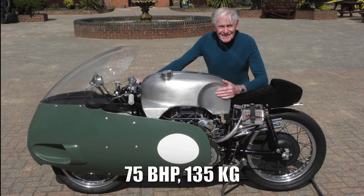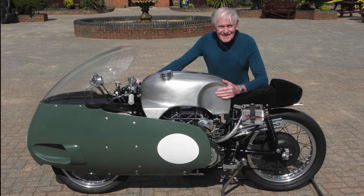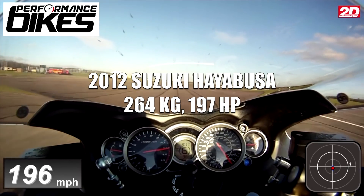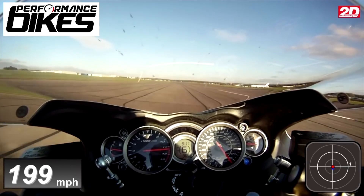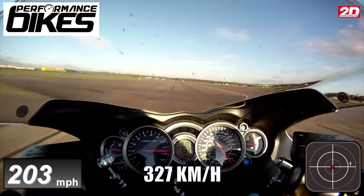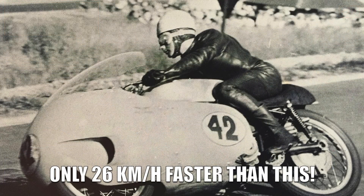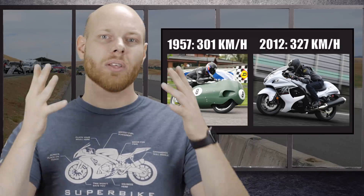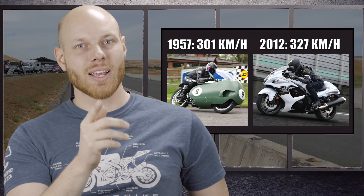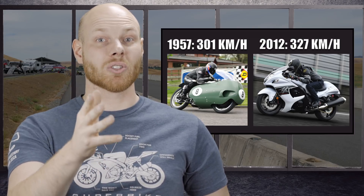The bike produced only 75 brake horsepower, weighing in at 135 kilograms. Considering the low power output, the speed is astounding. For a comparison, an unrestricted 2012 Suzuki Hayabusa, weighing in at around 264 kilograms wet with 197 horsepower, clocks in at 327 kmph — only 26 kmph faster than the 1957 Guzzi. So why is that? Well, the important factor affecting a motorcycle's top speed is its gearing. But consider that the MotoGuzzi was actually geared for a race, and it was still fast, so gearing can't be the full answer.